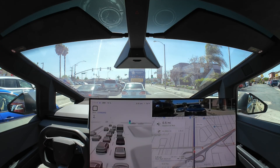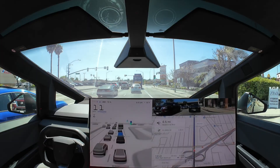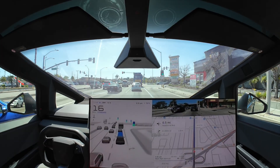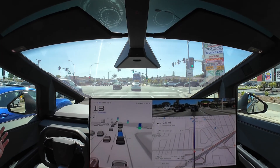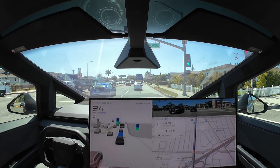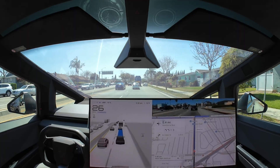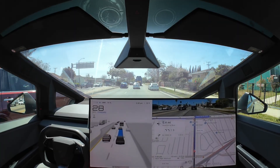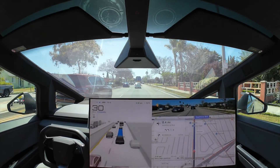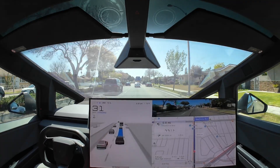Anyhow, we are on 13.2.9 enjoying this new version of Full Self-Driving. It's been a long time — weeks or even months. 13.2.8 was a staple version; it just stayed for a very long time.